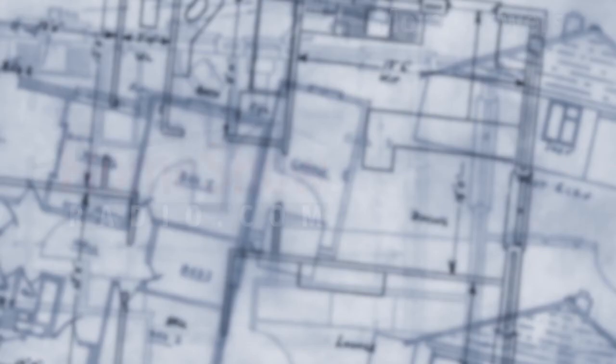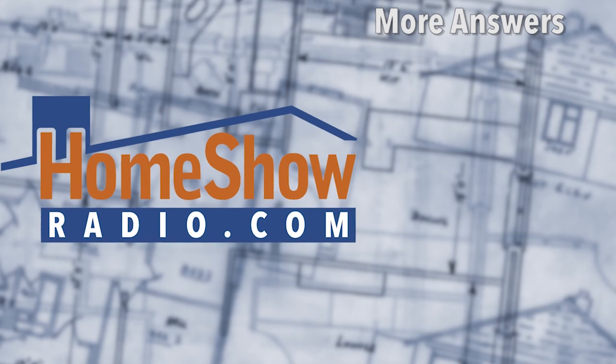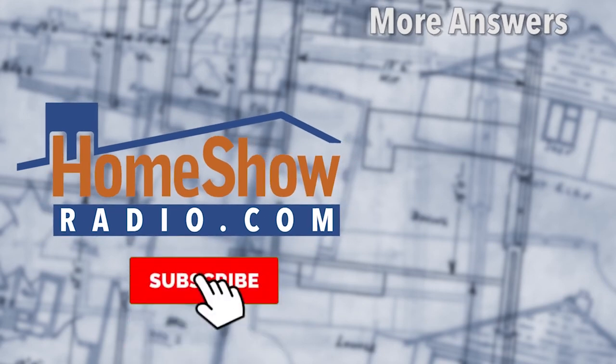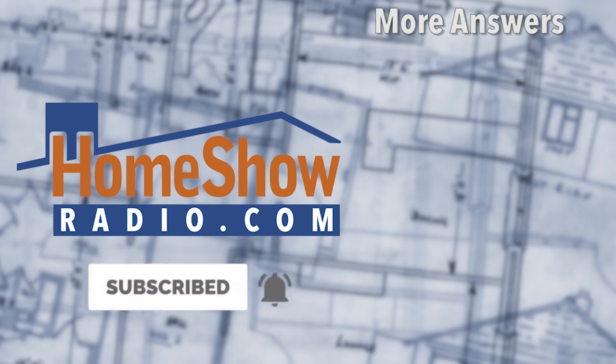Visit homeshowradio.com for help with a project or home improvement. Click on the Ask Tom form in the middle of our home page at homeshowradio.com, fill it out and send it in. We'll do a video like this and put it up on our YouTube channel. There's a subscribe button on YouTube — click that and the bell next to it and we'll let you know when we post new ones. We post them every day.